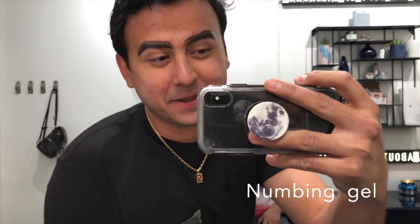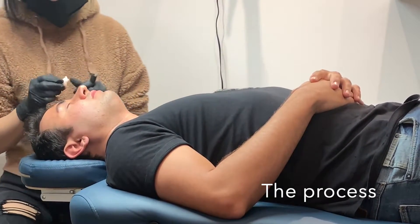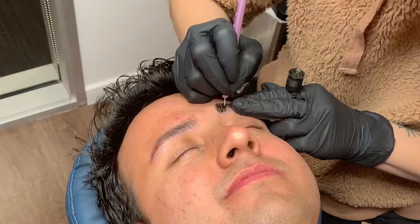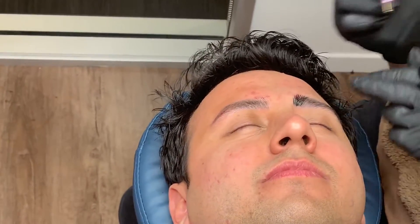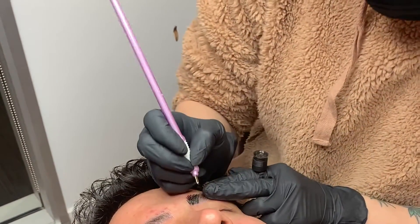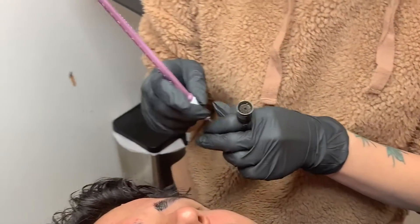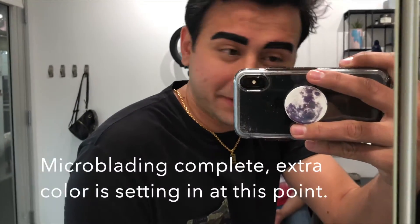So my eyebrows are numbing right now. They're applying a little extra pigment.